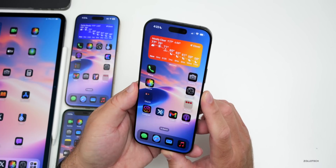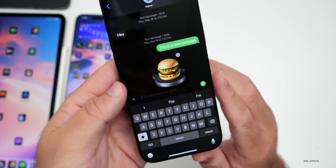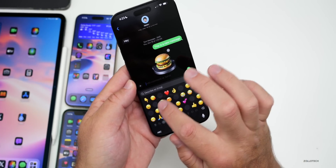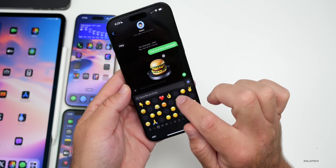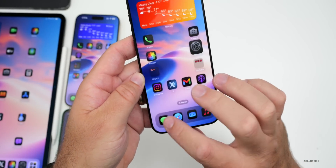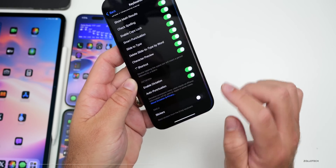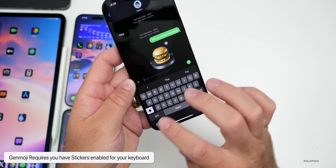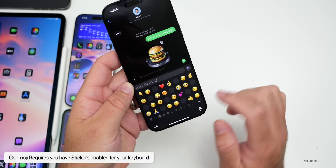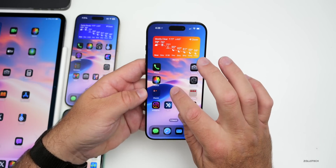To use Genmoji in Messages, you must have stickers enabled. With stickers enabled, you'll see the Genmoji button on the emoji keyboard. There's currently a bug where blank spaces appear with stickers on — if you turn off stickers those spaces go away, but you lose the Genmoji option. Turning stickers back on brings Genmoji back, though the gap bug persists and is something Apple needs to fix.